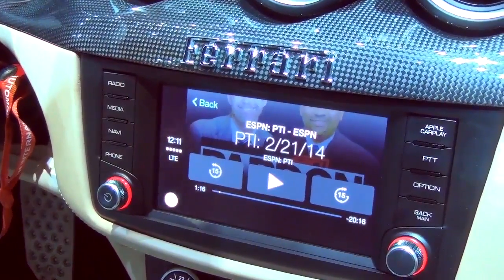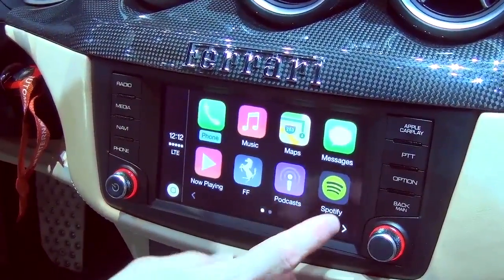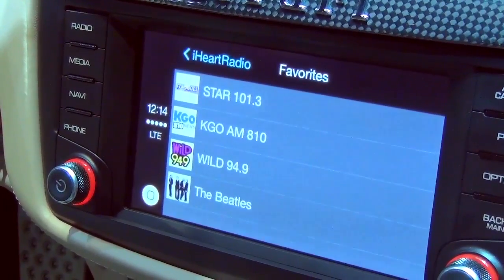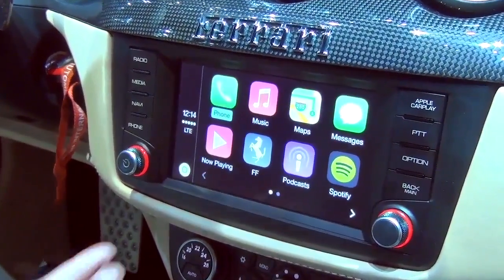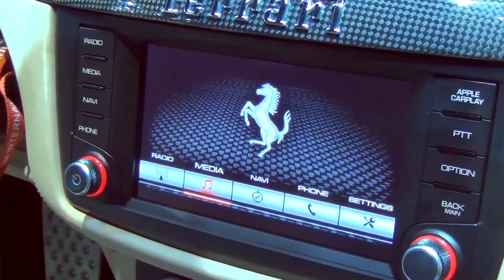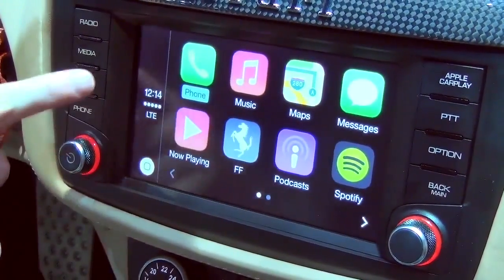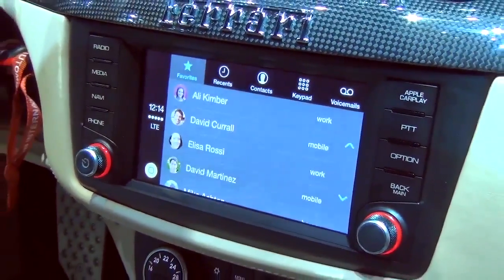Let's go back and look at one of the third-party apps. We're showing here Spotify, iHeartRadio, and Stitcher. Let's look at iHeartRadio — this is the iHeartRadio interface with all the content from my iHeartRadio account. I can go back home to my first page of apps. If you want to get back to the Ferrari FF's interface, touch that icon to go back. From their interface you have their navi and their phone, but once you go into CarPlay you'll get Apple's Maps and Apple's Phone.